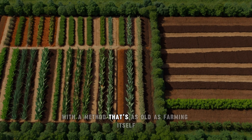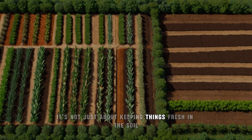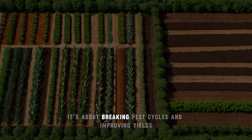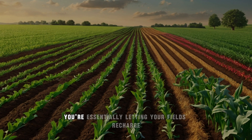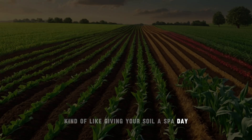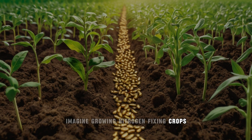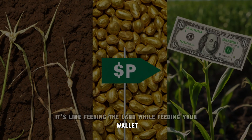Let's kick things off with a method that's as old as farming itself: crop rotation. It's not just about keeping things fresh in the soil — it's about breaking pest cycles and improving yields. By alternating what you plant, you're essentially letting your fields recharge, kind of like giving your soil a spa day. Imagine growing nitrogen-fixing crops like legumes one season and cash crops the next. It's like feeding the land while feeding your wallet.